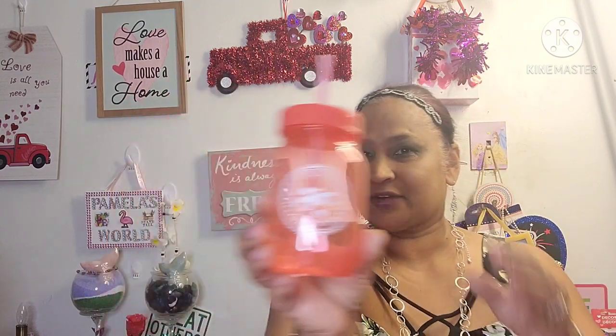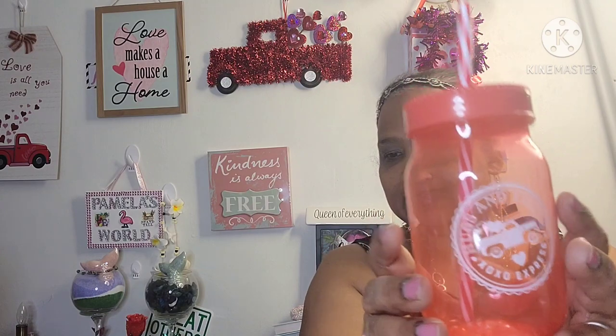Now this is the Valentine Tumbler — Valentine cup. It comes with this beautiful red and white straw. It says 'Hugs and Kisses, XOXO Express' with the truck and the hats. Look at that. Isn't that gorgeous? That is super, super cute. Amazing. Love it.